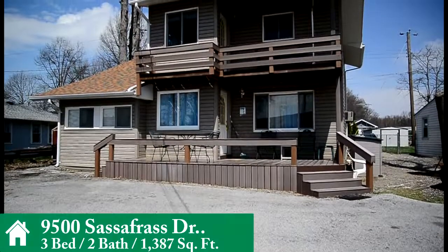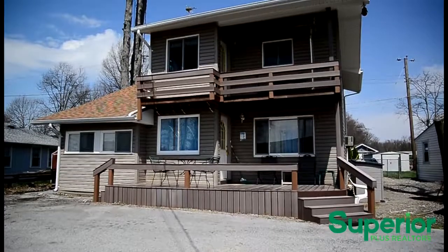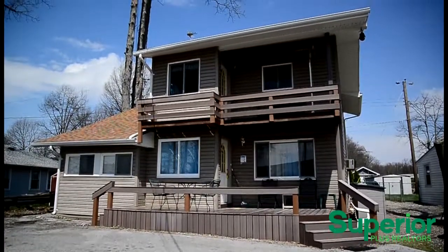Welcome to 9500 Sassafras Drive, this 3 bedroom 2 bathroom cottage that is just steps away from the waters of Indian Lake and includes a 4th ownership of a waterfront lot and a covered boat dock with a lift.